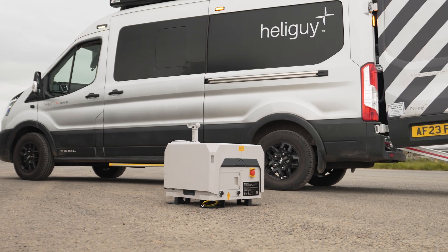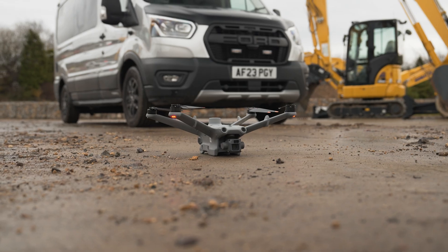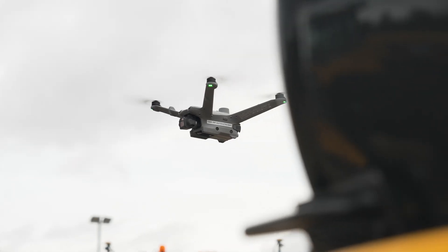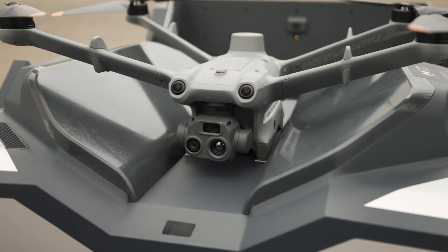Dock 2 is DJI's first drone in a box for surveying, and its advanced mapping capabilities ensure precise, actionable, and repeatable insights to transform industries from AEC to emergency response and agriculture.